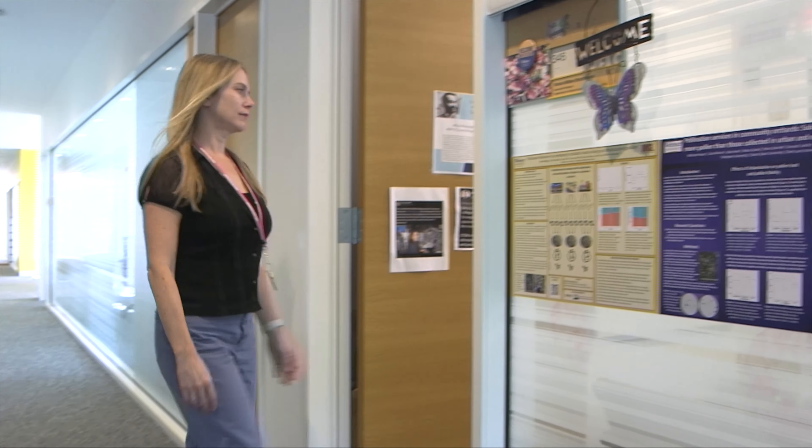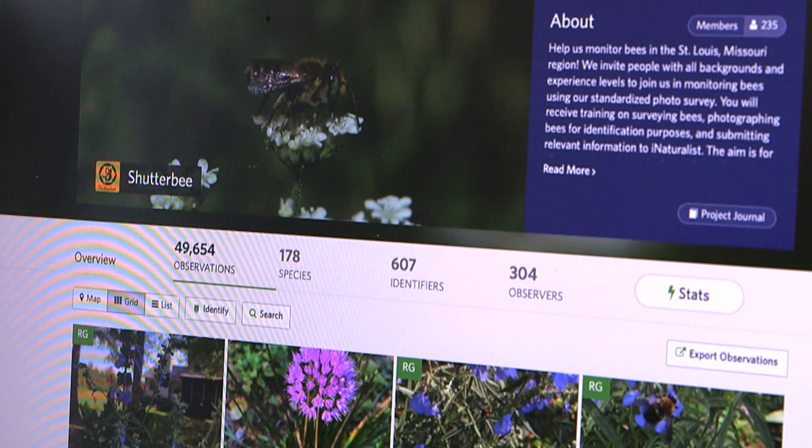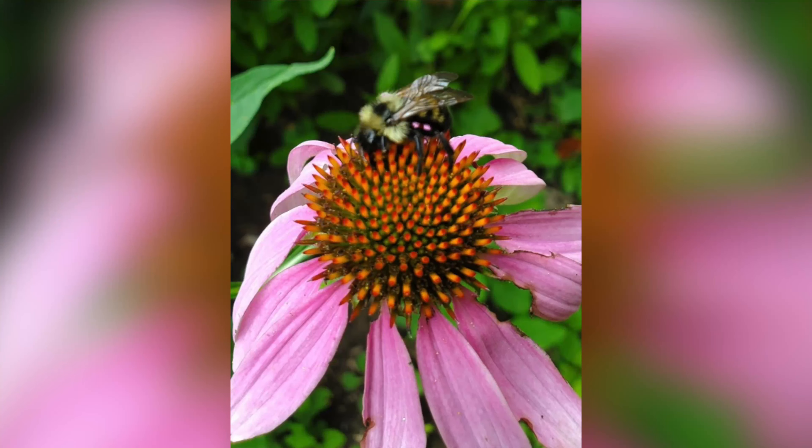Nicole Miller-Struttmann is the co-creator of Shutterby and the Browning Chair of Biology at Webster University. "This bee is a parasitic bee — it's a cuckoo bee, kind of like a cuckoo bird. It lays its larvae in the nest of other bees, so it doesn't actually care for its young; it lets other bees do that. That's a unique natural history, or lifestyle, that requires a high population of other kinds of bees. So in order to find parasitic bees, you have to have enough of their host bees."